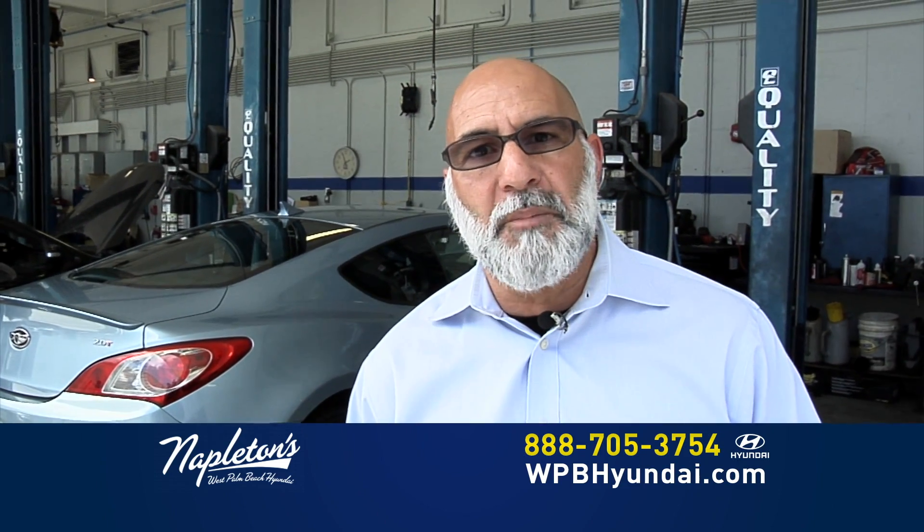Me llamo Ernie. Soy jefe de servicio at Napleton's West Palm Beach Hyundai. Tráeme su carro si tiene problema, que nosotros hablamos español y entendemos su problema. Gracias.